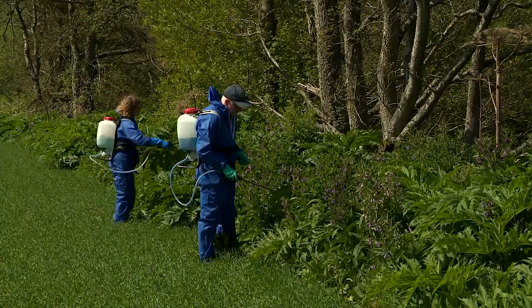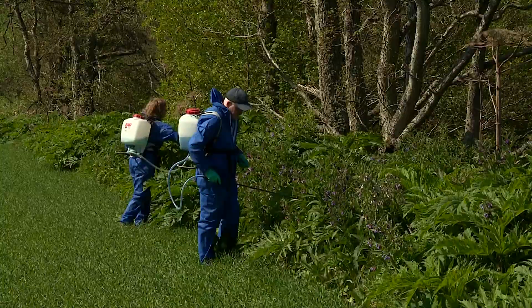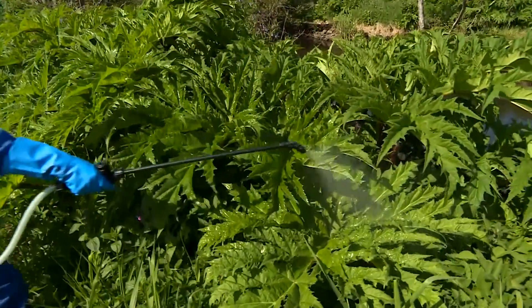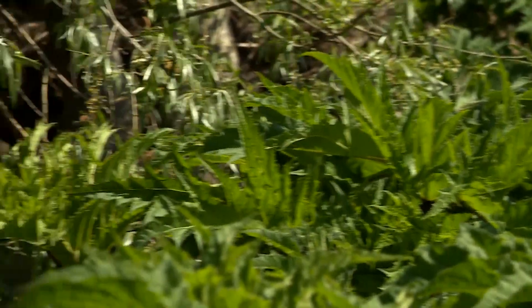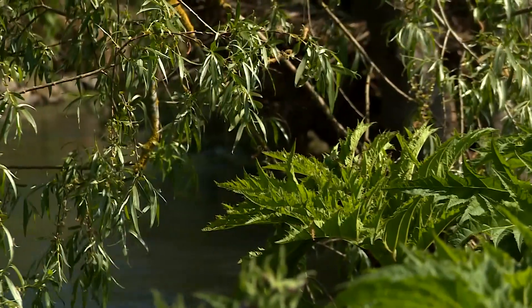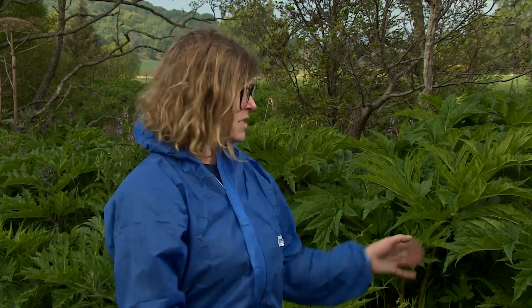Getting rid of giant hogweed is no easy task — only a herbicide treatment can kill the plant. For the River Urie to be free of hogweed, it could take up to a decade. The problem is that each plant has thousands of seeds and the seed bank becomes a problem. So in areas like the Urie, plants will be sprayed this year and will die off, but there's probably the better part of 10 years of control needed to really get the problem under control.